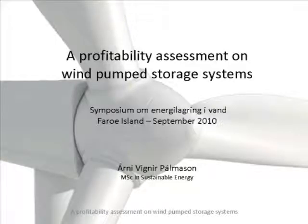I will speak in English now. My presentation is about a wind-pumped storage system and the profitability assessment. This presentation is built on my master's thesis from the University of Iceland, Faculty of Industrial Engineering, Mechanical Engineering and Computer Science Department.